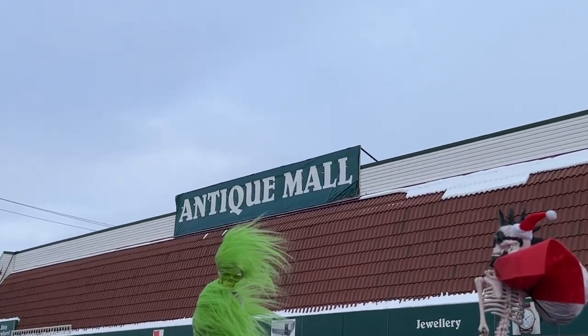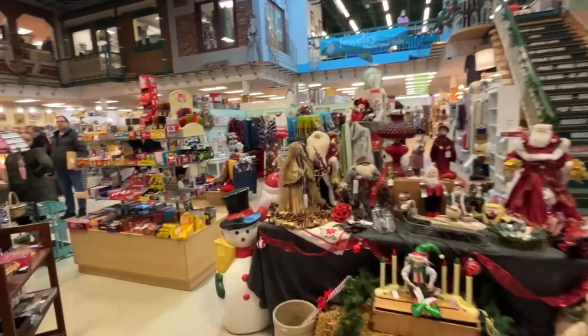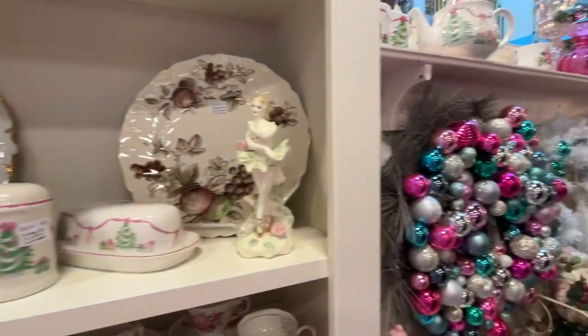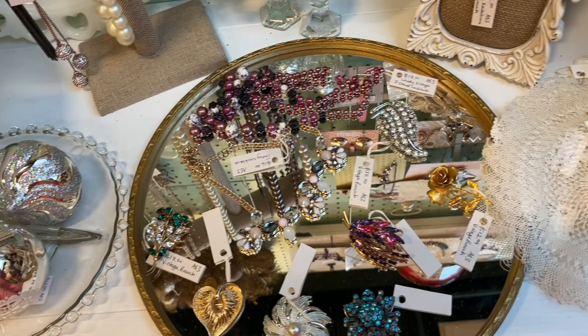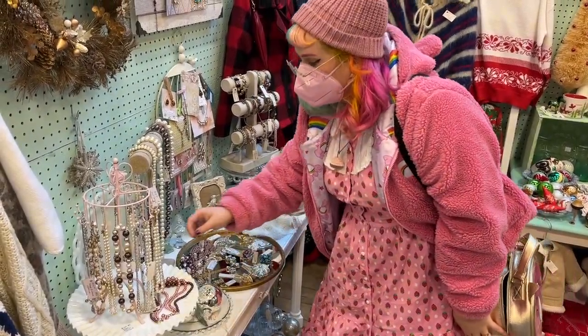So to fill you guys in on my plan: I want to find an antique element for this brooch, so we're headed to the local antique mall. Basically, this is going to be half old stuff and half hand sculpted by me. This specific event they were having brought a bunch of jewelry vendors in and I was hoping they would have some of their cheaper items.